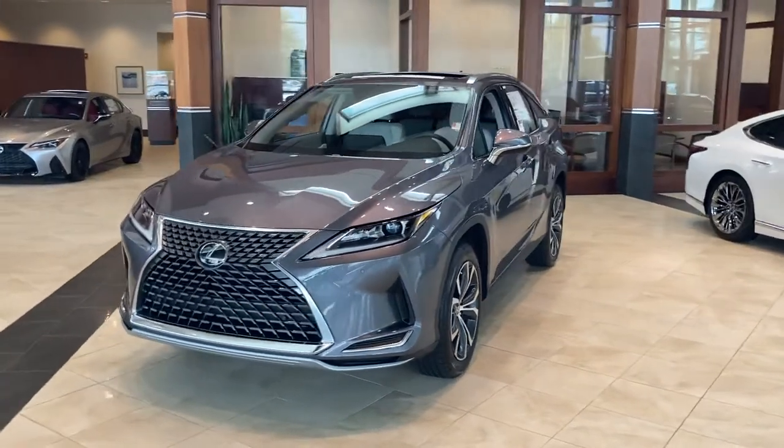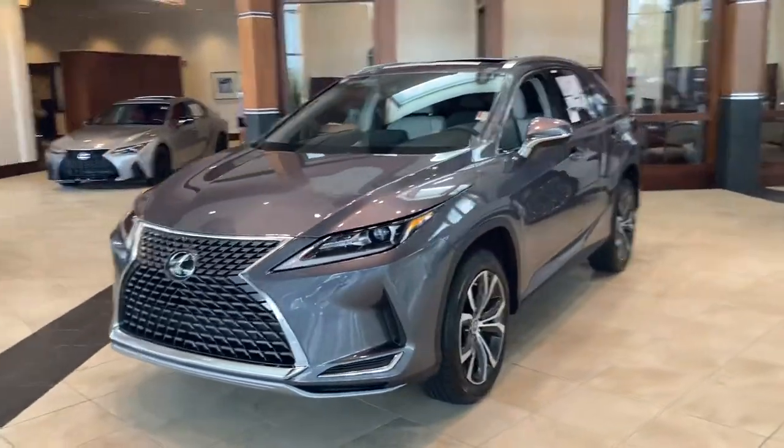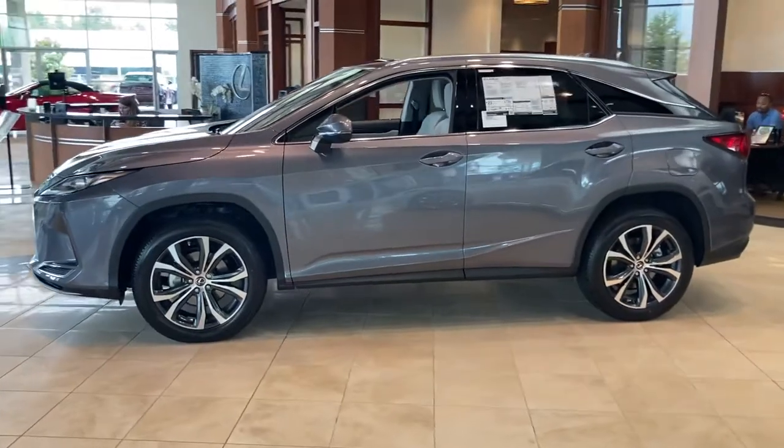Good afternoon, Leah. This is Kyle Reed with Jim Hudson Lexus here in Columbia. Thank you for your inquiry. I wanted to send a short movie to you here giving you a look at one of our new 2021 RX 350 models.